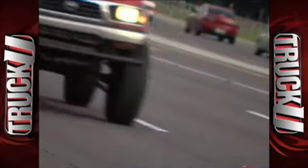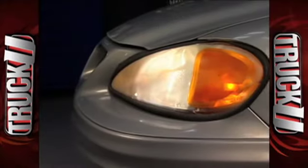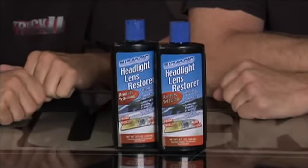The headlights on your vehicle are something that you can easily overlook. Especially over time, if you're not paying attention, they can start turning yellow and that sort of thing. But that's an easy problem to fix, and you can do it with this — it's the BlueMagic Headlight Lens Restorer.